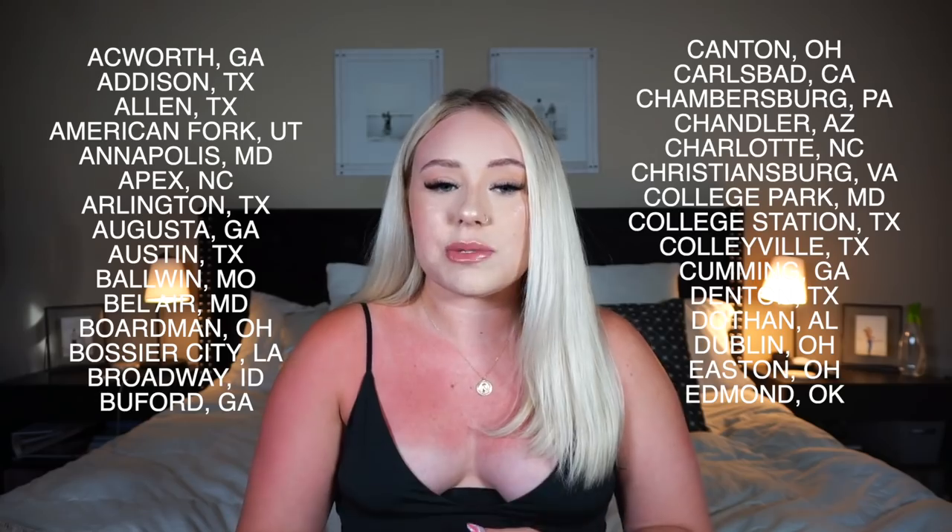Basically what Uptown Cheapskate is, it's a thrifted secondhand store. The best part about them is that they're in so many different locations — it's not just in Jacksonville, Florida. My mom was in Kansas and texted me saying there was one there. So I will put a list of all the different locations right here. I'm so excited for this video — it's going to be a pain in the ass, but it's a huge haul and it needed to be done. So without further ado, let's get right into the video.